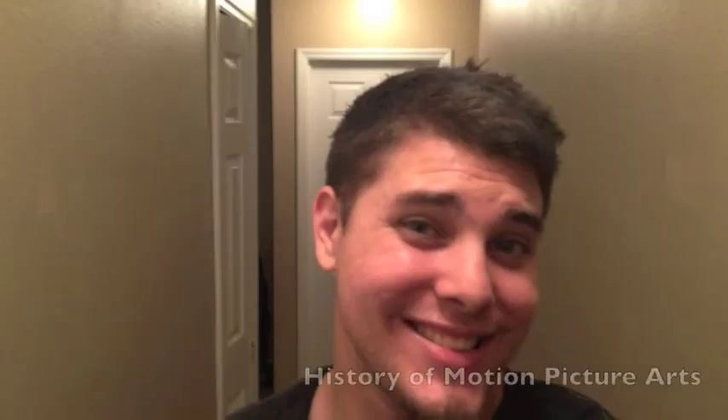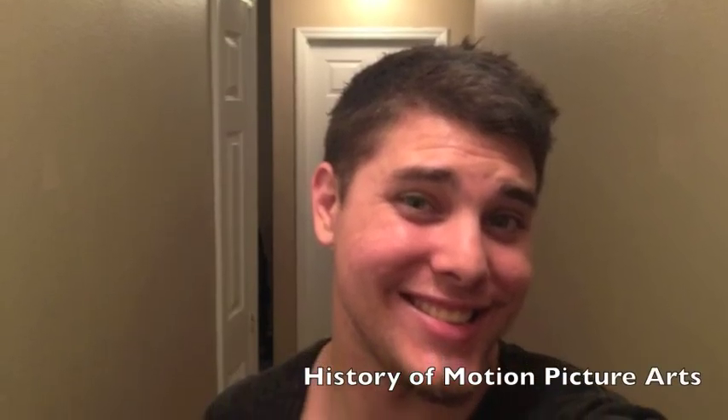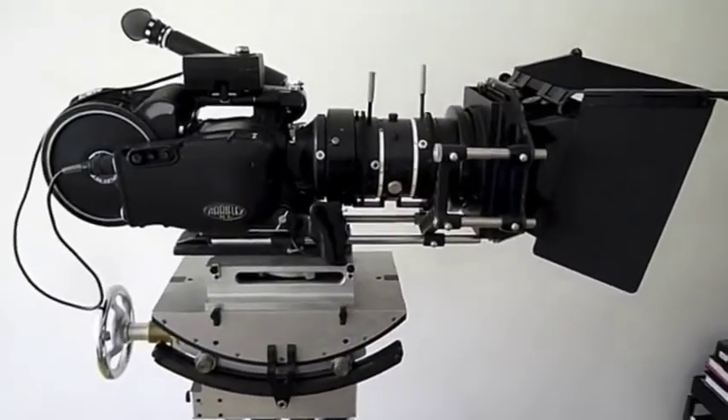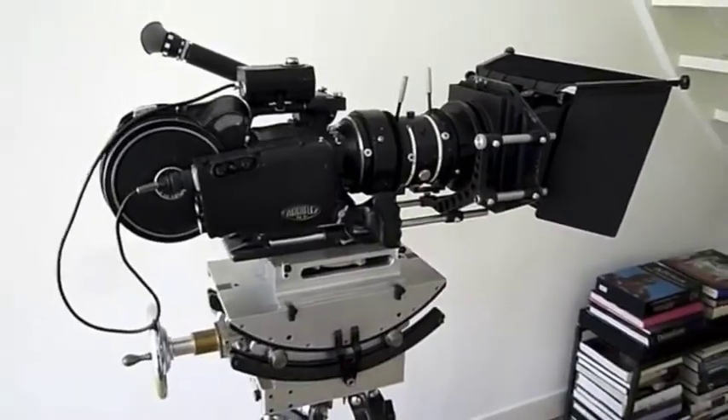Hello, my name is Johnny Gattah from Full Sail University Online in the history of motion picture arts. Today, I'm going to talk to you about the evolution of the motion picture camera.